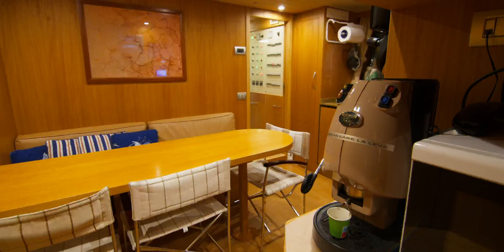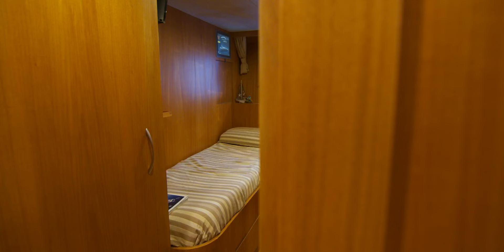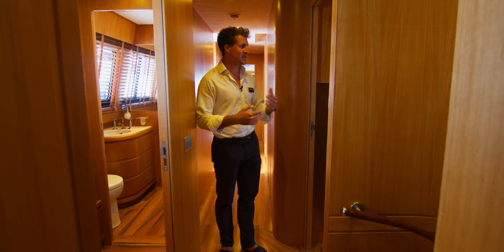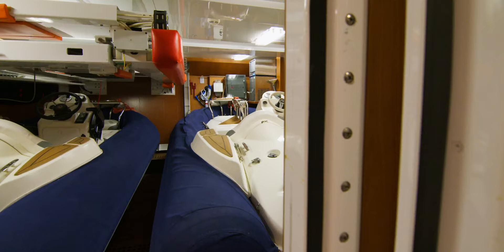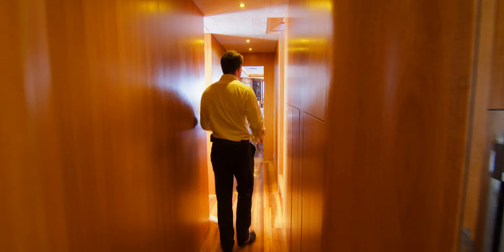Heading straight down via the crew access, we have crew cabins for six crew split between four cabins, so they have comfortable space and a generous crew mess for the six on board. You could expand that to seven crew if you wanted, giving that extra level of service, and they have direct access aft through to the garage and the engine room — perfect for keeping out of the way of guests and giving absolute discretion.